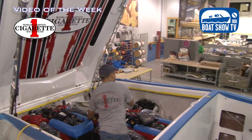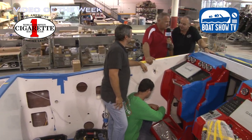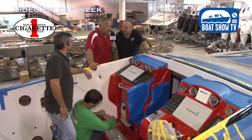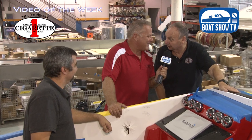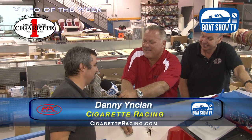Skip brought me over to this 42, which is being rigged with 1350s. We're less than a week away from the Key West poker run and Skip is telling me this is going to be on the poker run. He wants a picture of Danny because if it's not on the poker run, you won't see him next year. A little bit of pressure — but we can take care of it, not a problem.